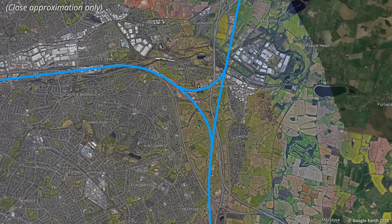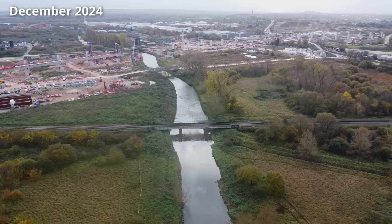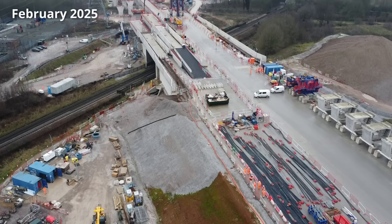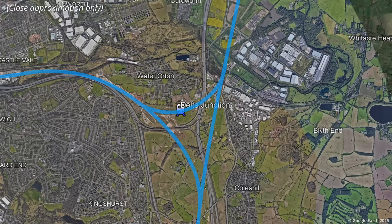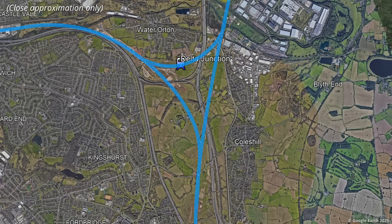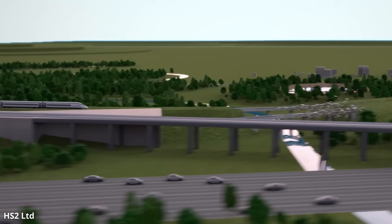It may be referred to simply as Delta Junction, but the name does not fully portray the scale of what Balfour Beatty Vinci JV has been tasked with delivering. The junction gets its name from the triangular delta shape that will be created, but it's not technically just one junction, but instead three grade-separated junctions, which on their own are impressive feats of engineering.